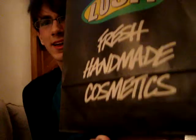Hey guys, so I have a fun Lush haul for you today. It's Christmas time at Lush, yay! Are you excited? I'm excited. I have a huge haul, as evidenced by the heavy Christmas Lush bag.